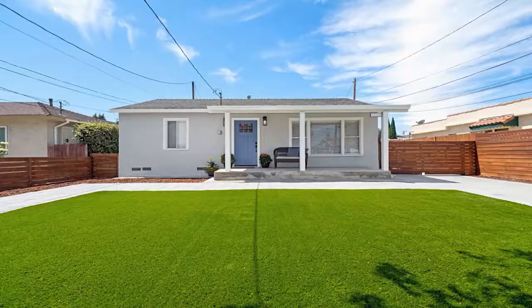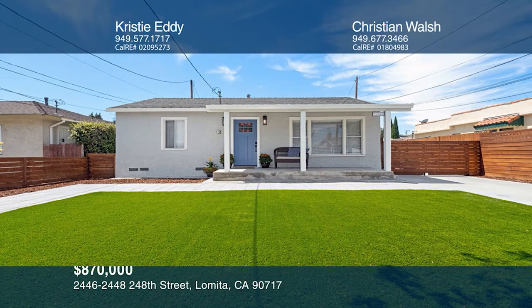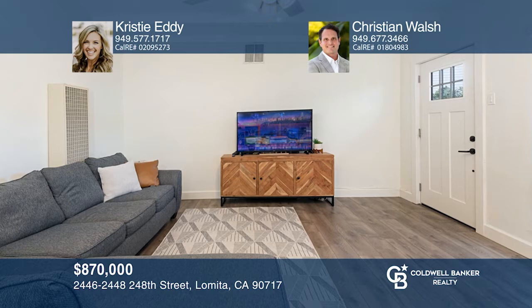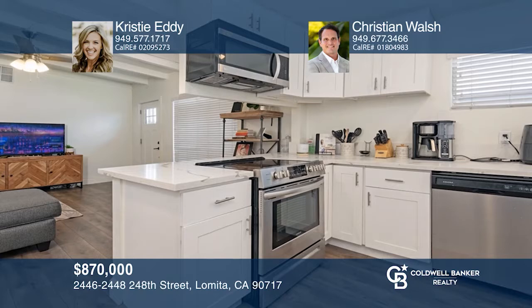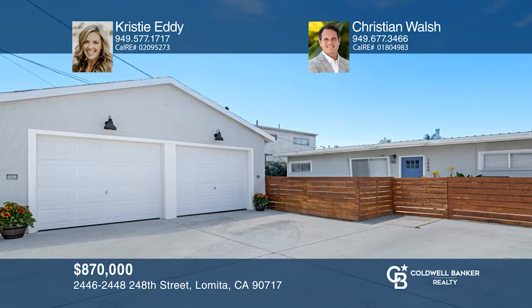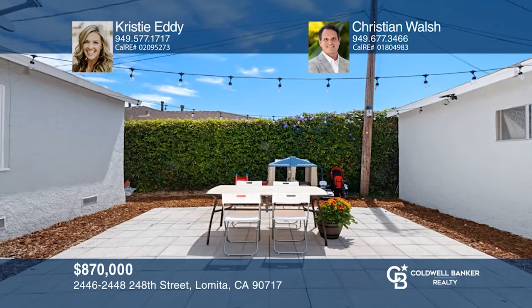Offering at a 6.3% cap rate with current tenant leases, this duplex is a wonderful opportunity. Extensively renovated in 2019, the property consists of a front home with two bedrooms and one bath, plus a rear home with three bedrooms and one-and-one-half baths. Both homes enjoy low-maintenance turf and modern fencing. The rear home offers recently upgraded appliances, newly installed flooring, quartz counters, laundry hookups in the garage, and a storage shed. The front home also offers upgraded appliances, hardwood floors, indoor laundry, and a detached garage. Tour with Christy Eddy and Christian Walsh.